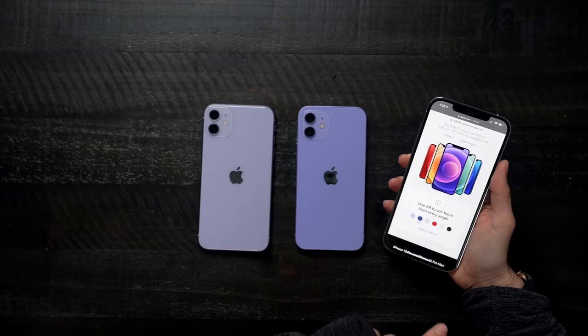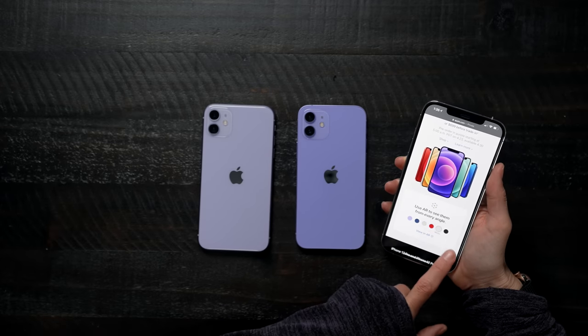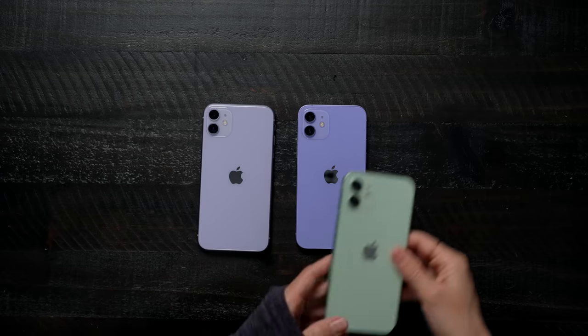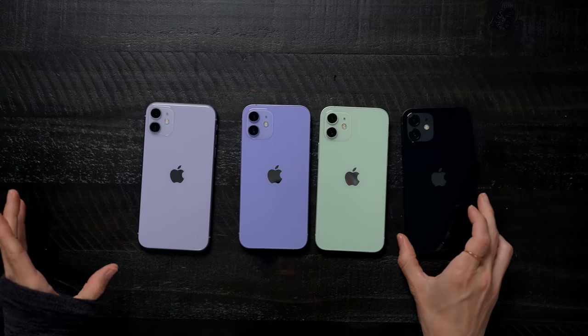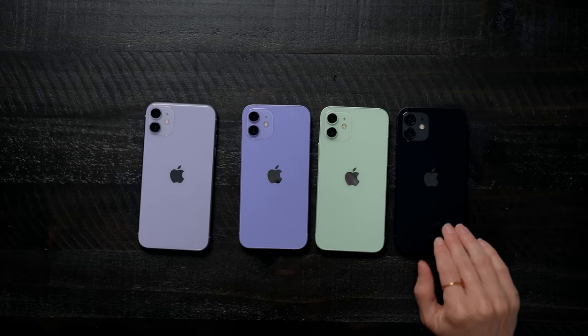So we've got the purple, the blue, the green, the Product Red, the white, and the black. I actually happen to have the green here — they're kind of just keeping them all in sort of that same color family. Here's the black iPhone 12 — you can't even see it on my desk, but it's there.